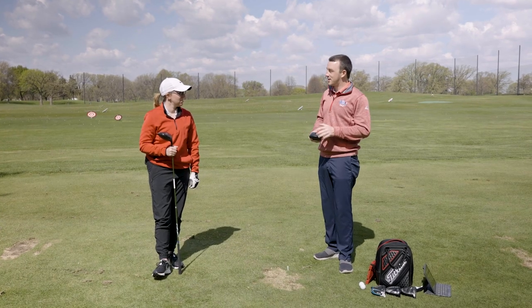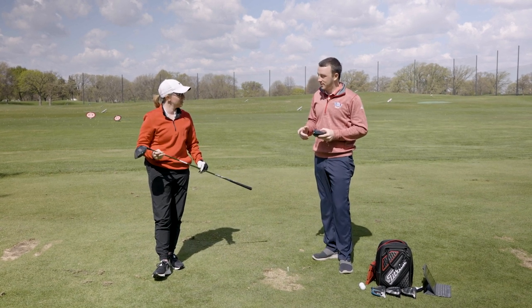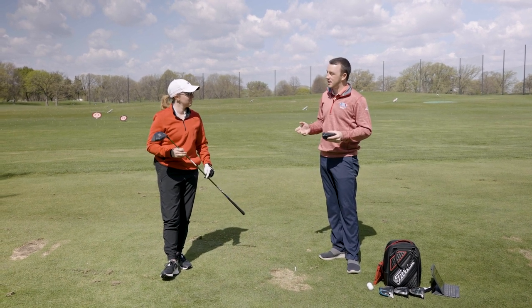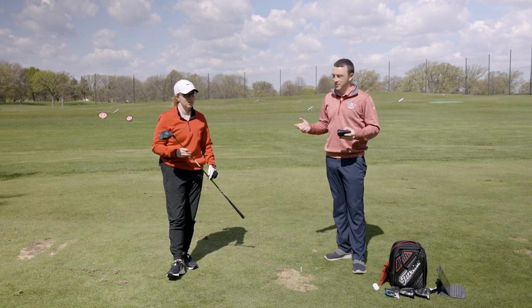Before we get started, a clarification on the golf shaft we're using today: it's the Aldila AV Green 55 gram regular flex shaft, 45 inches in length. We're going to use the all-fit system today to use the same shaft for each driver, so we'll have a pretty good test. Are you ready to hit some bombs? Let's go.